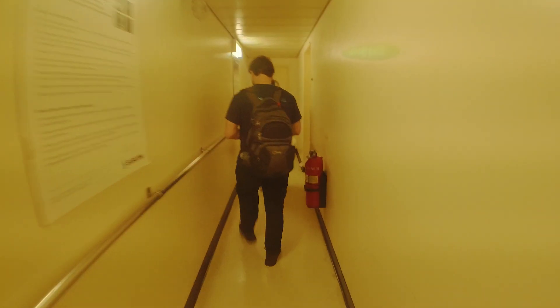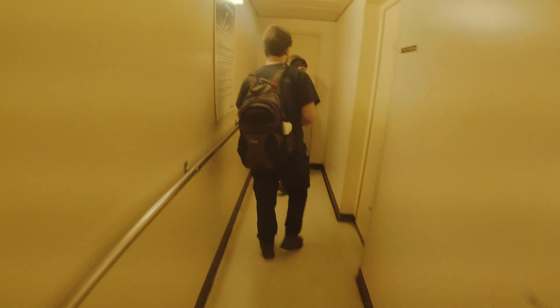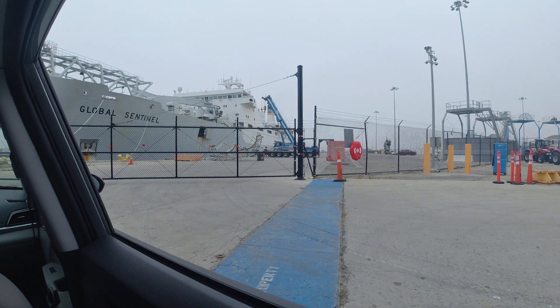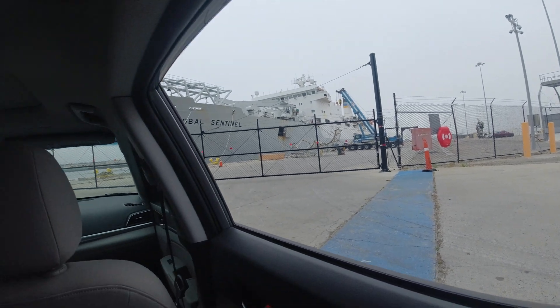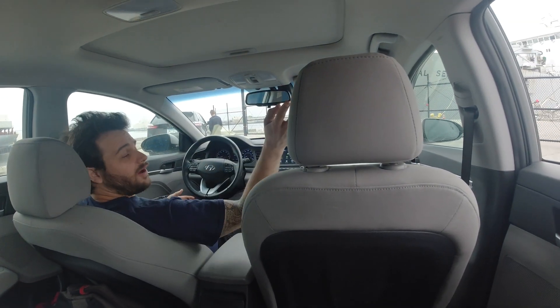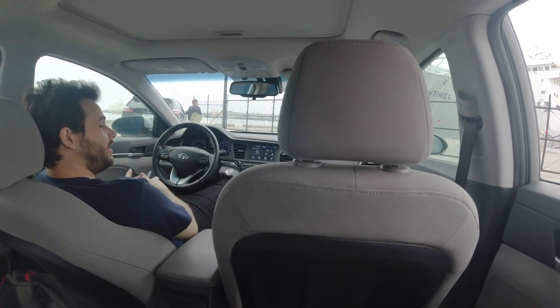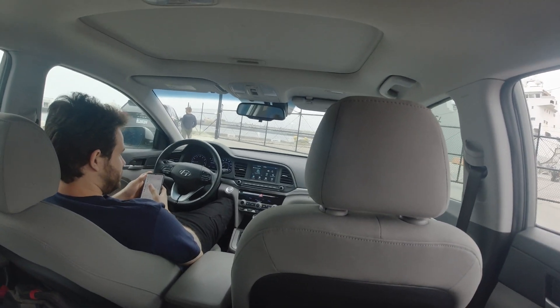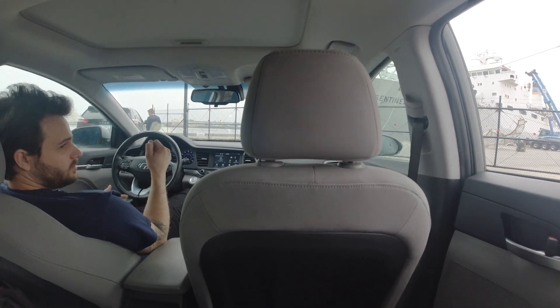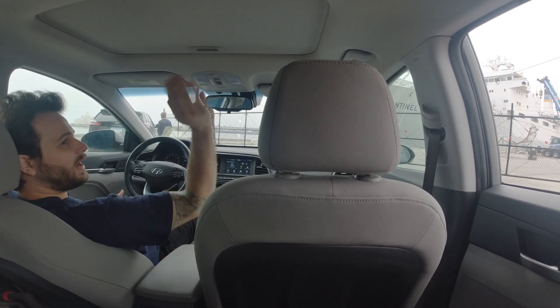We're gonna get completely lost again today. By opening my window it's gonna make it colder on your side. No, because you're opening my window, the air comes in my side, so it's just gonna push the fart in further. Oh, that's true, okay.